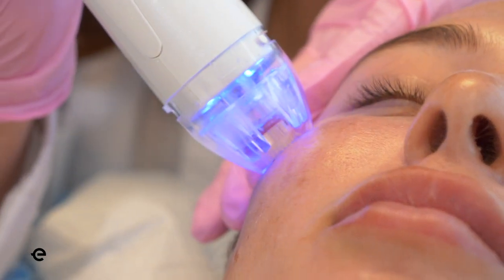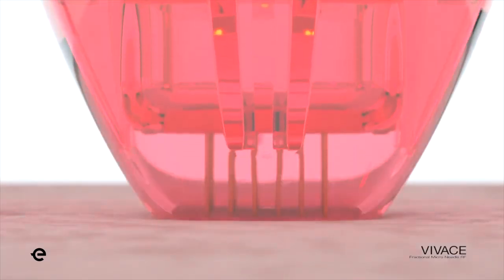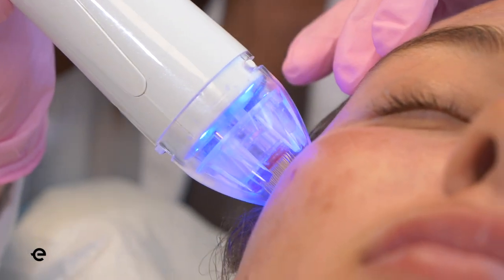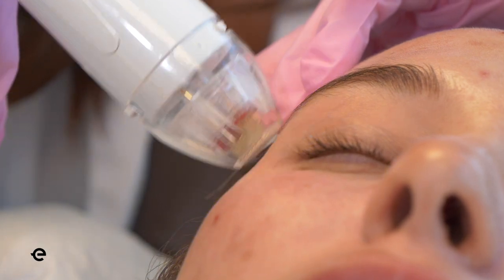There are tiny little microchannels that are formed from the needles — so tiny little holes — and so anything that we apply afterwards, whether it's serum or the patient's PRP, will just seep into all of the microchannels.